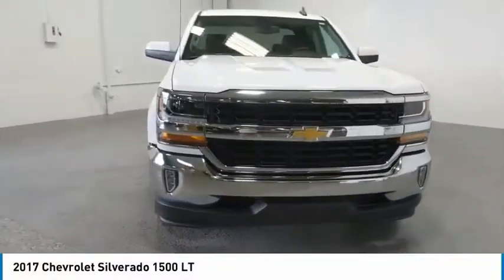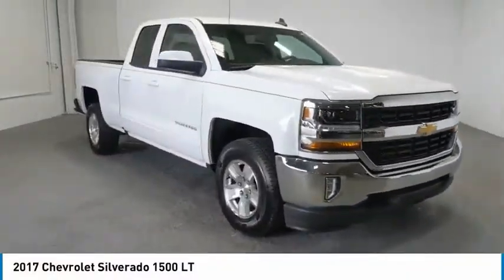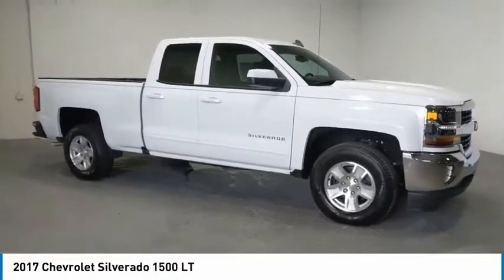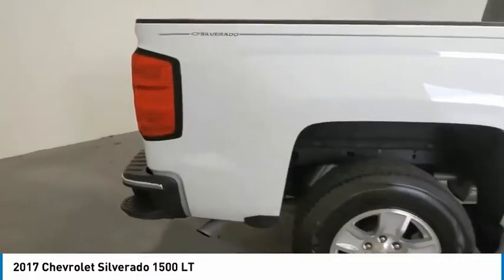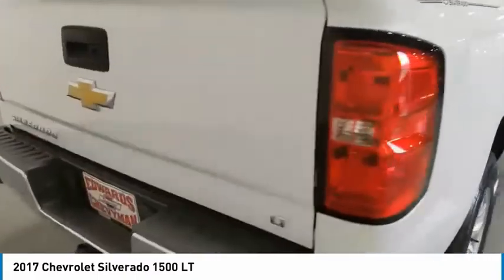Stop by and take a look at the 2017 Silverado 1500. The Chevy Silverado 1500 has the lowest cost of ownership of any full-size pickup. Here are some of this vehicle's great options.